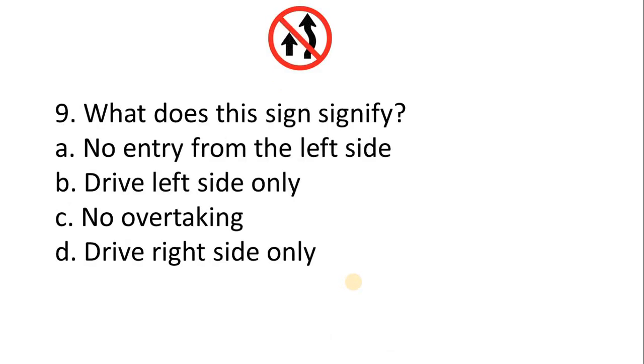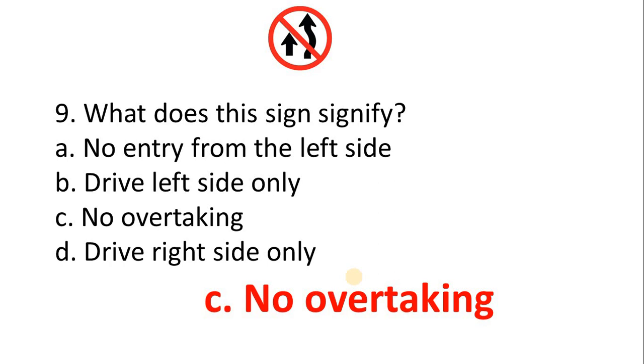Question 9 — what does this sign signify? A. No entry from the left side. B. Drive left side only. C. No overtaking. D. Drive right side only. The correct answer is Option C: No overtaking.